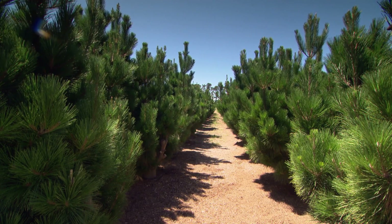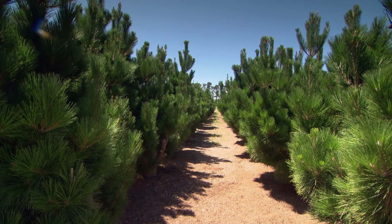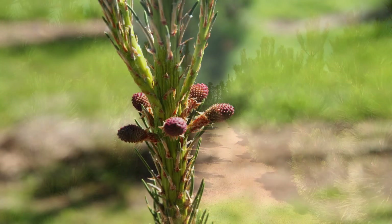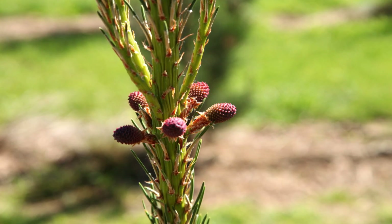The trees we're growing here are grafted rootstock. The material on top is quite old physiologically, while the rootstock is young, which gives them the vigour to grow. This means the trees will start producing flowers within two to three years after planting.